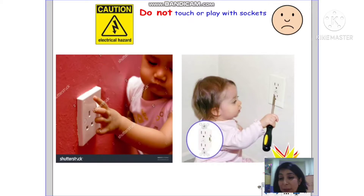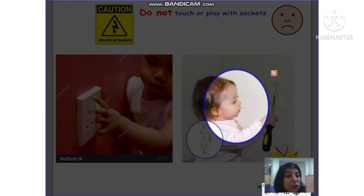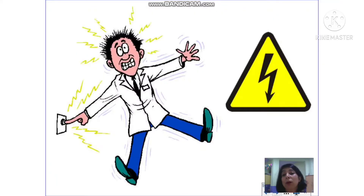In this picture you can see a child putting her finger on a switchboard, trying to play with it. This is not a toy. You should never ever play with switchboards or sockets — they can be very dangerous. Similarly, this child has a screwdriver and is trying to poke it into the switchboard. Please don't ever do this; it can give you a shock. Playing with electricity is a complete no. That is something only your father or mother can handle. You should never touch these things.